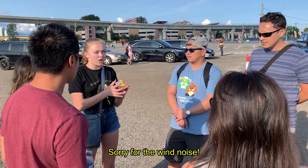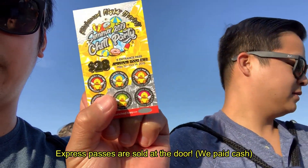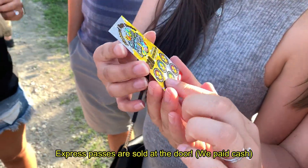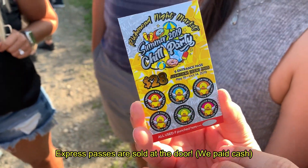If you're going in a group of six or more, I highly recommend you buy the Express Pass. The Express Pass is a little punch card with six punches on it. It's good for up to six visits at the Richmond Night Market and you can share it with other people. So if you are a group of six, you can each use one punch to get in — it ends up being a little cheaper than general admission. An additional bonus is that the Express line is a lot shorter than the general admission line.